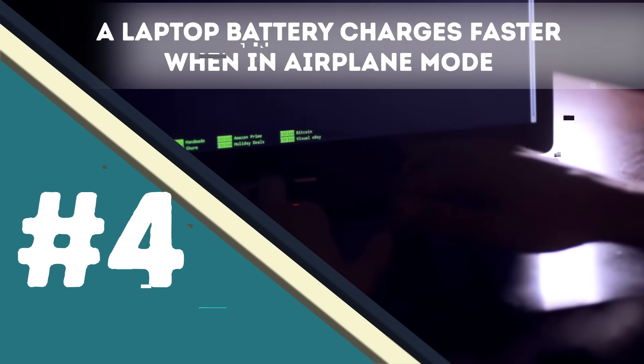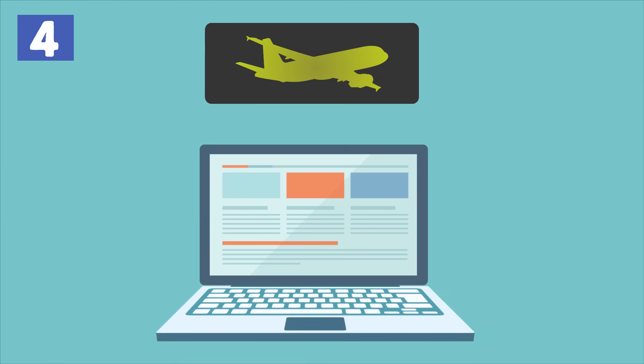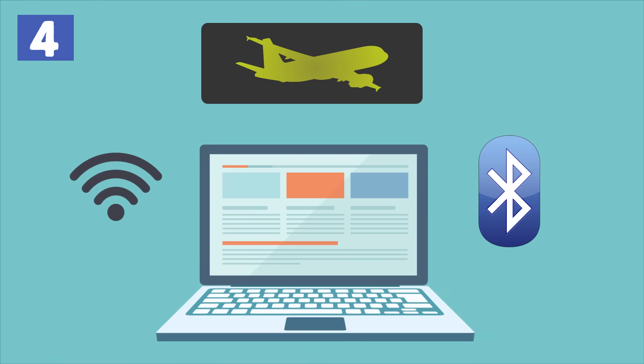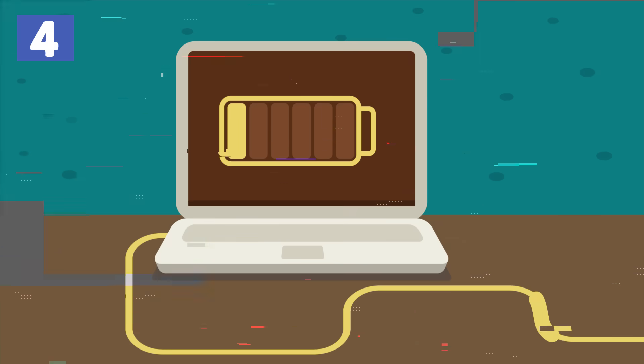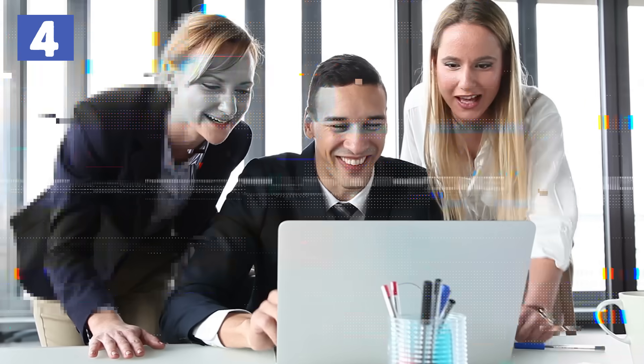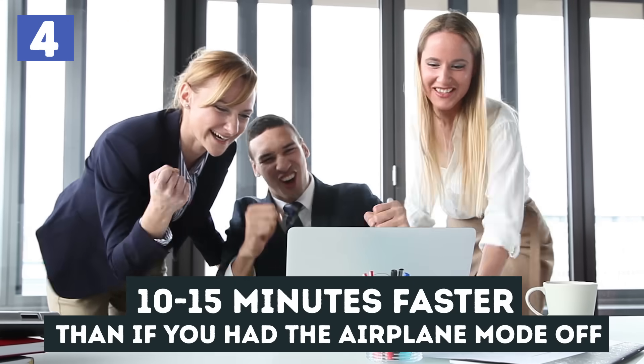Number 4 – A laptop battery charges faster when in airplane mode. When your laptop is on airplane mode, it means that many features, like your Wi-Fi and Bluetooth, are disabled. This takes some pressure off your battery and allows it to charge faster than if operating normally. Expect to see your laptop fully charge 10 to 15 minutes faster than if you had the airplane mode off.